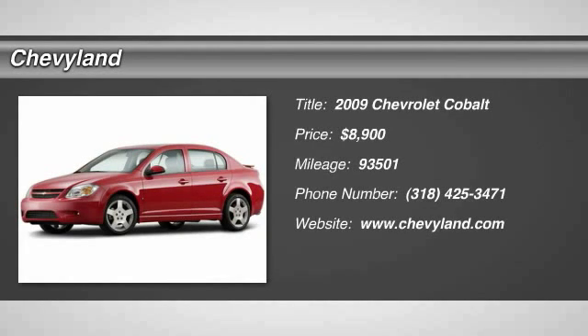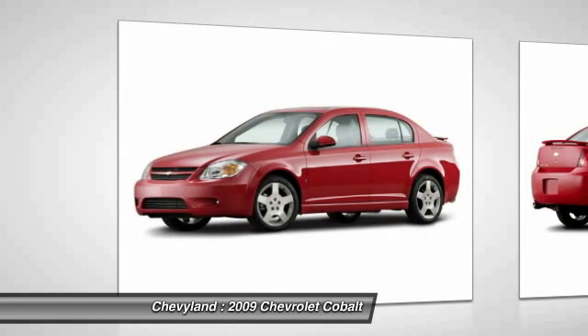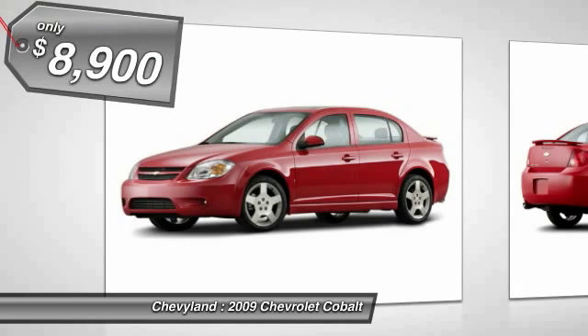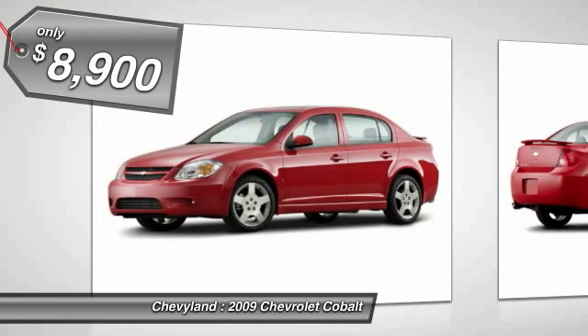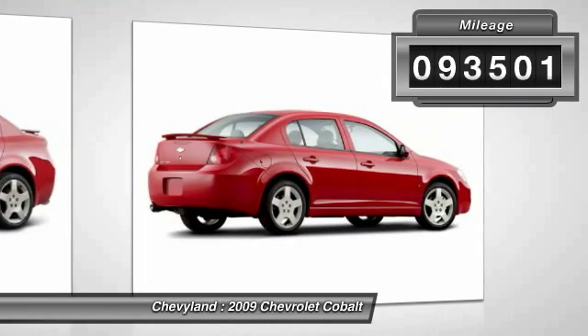The 2009 Chevy Cobalt. The Chevy Cobalt has awesome fuel economy, a smooth ride, quiet cabin, and excellent performance, and is priced below $10,000. This vehicle has less than 95,000 miles.